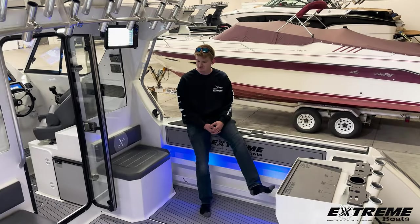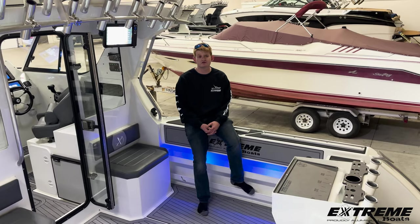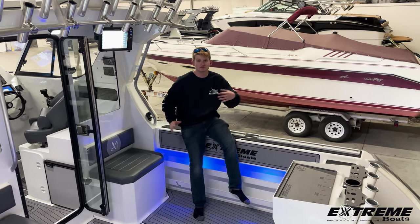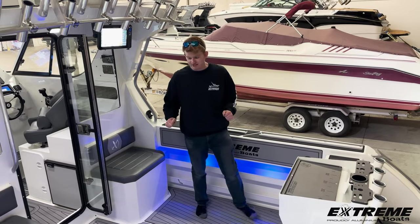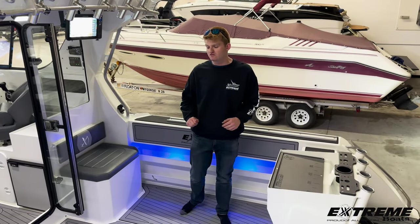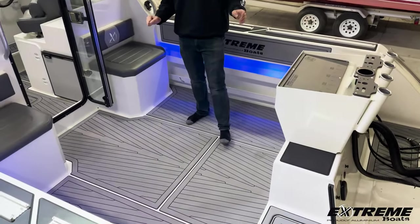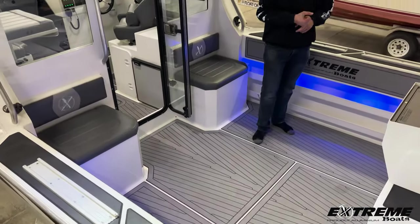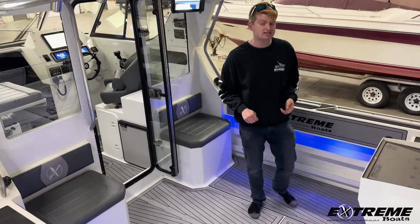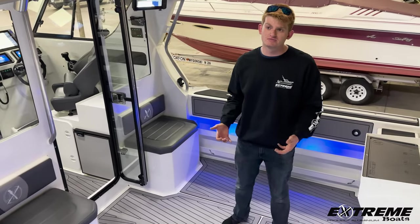Alright guys, we're in the cockpit of our Extreme Boats 795 Game King, again that's 26 feet overall. First thing I'm going to point out is the gray over black sea deck throughout the swim platform, cockpit, and cabin. Super easy to clean, great stuff. It also serves as kind of an anti-fatigue mat if you're out fishing all day, something cushy to stand on. It's easier on your back and your knees after a long day of fishing.